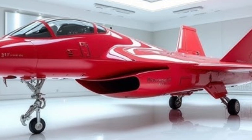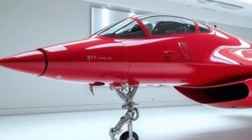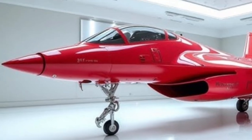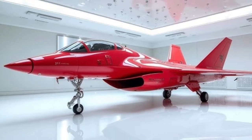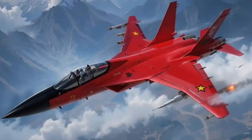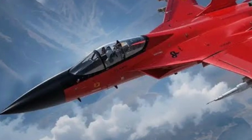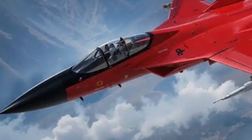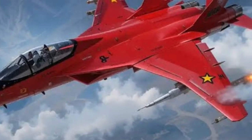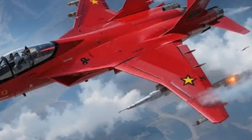Visually, the FC-31 immediately communicates modern stealth characteristics. The fuselage is angular and carefully contoured to reduce radar cross-section. Its twin tail fins are canted outward, while the sharply tapered nose houses advanced radar and sensor systems. Air inlets are flattened and blended into the fuselage sides to help mask the engine's heat signature and limit detection. From some angles, design inspirations from both the F-35 and F-22 are visible, but the FC-31 has its own unique footprint reflecting Chinese priorities for agility, range, and versatility.